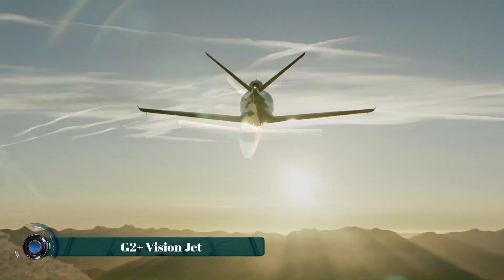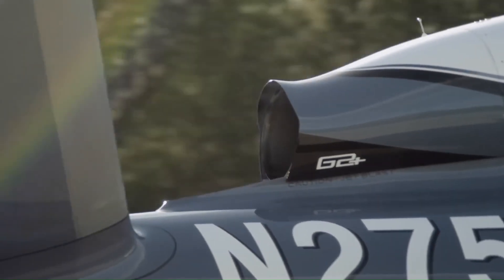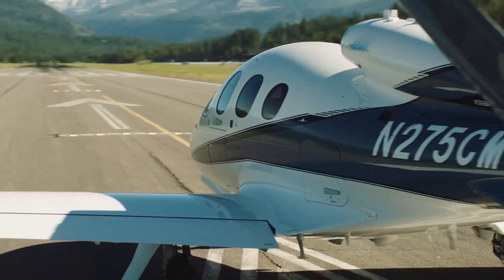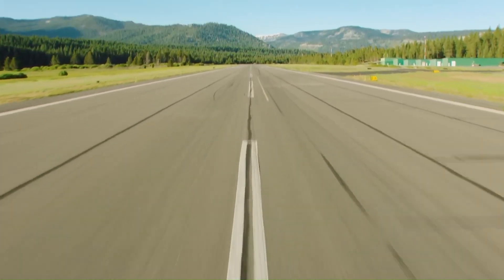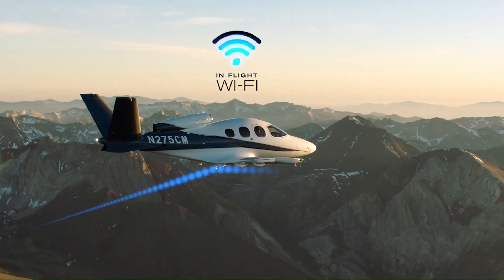The Cirrus Vision Jet G2 Plus represents the latest evolution of personal jet travel, building upon the foundation of its predecessor. This aircraft boasts enhanced performance capabilities, including a refined engine that delivers up to 20% increased takeoff thrust, ensuring confident operation in various conditions. The cabin experience is elevated with features like Gogo in-flight Wi-Fi, keeping passengers connected throughout their journey.